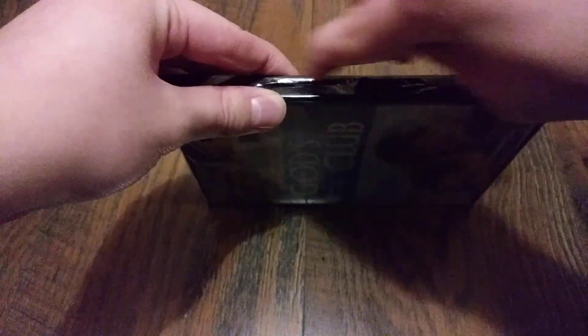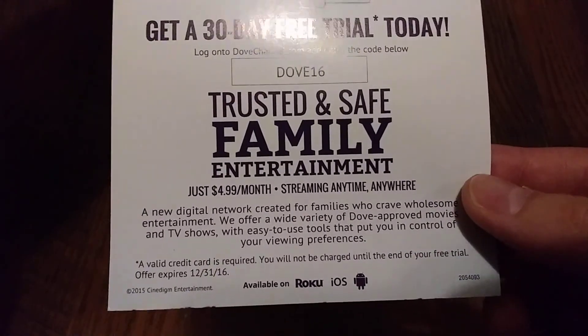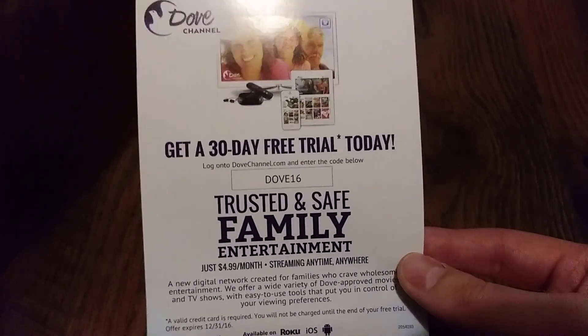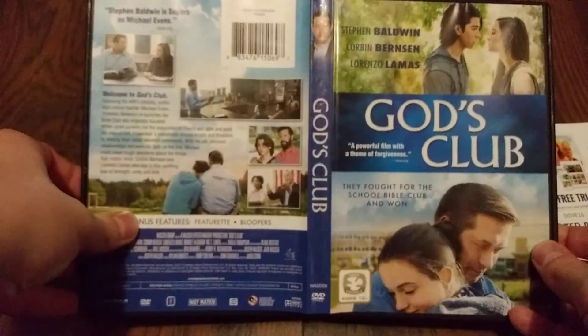Inside we have an advertisement for the Dove Channel, which I'm not going to use. If anybody wants to use it — it does say it expired on December 31, 2016, but you know, it might still work. A lot of times digital copies do still work, so feel free to go ahead and try. And then there is the disc right there. And then the front, the back, and the spine.